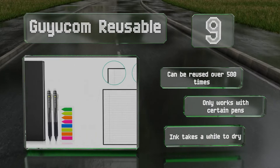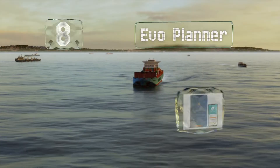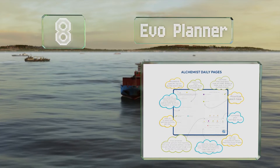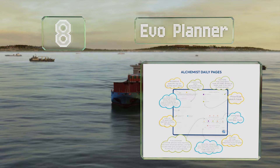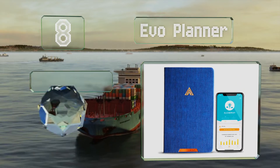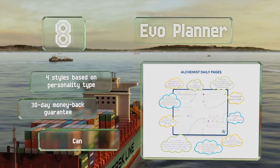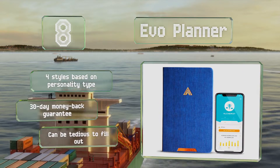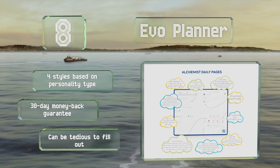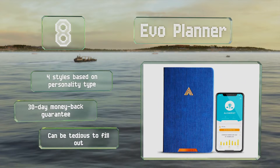However, it only works with certain pens and the ink takes a while to dry. At number eight, you can increase your productivity with the EVO Planner. It helps you prioritize daily, weekly, and monthly goals and keeps track of your progress using a mobile app that provides useful charts and personalized suggestions on how to build better habits. It's available in four styles based on personality type and comes with a 30-day money-back guarantee, however it can be tedious to fill out.